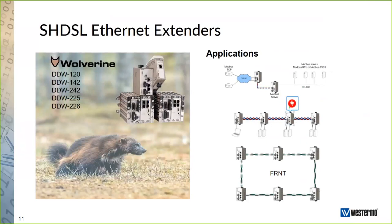What types of products do we have that can provide an alternative to fiber? The family of SHDSL products is called the Wolverine. The first is the DDW-120, which is a semi-managed device that allows you to read SNR values, speeds, and other characteristics via a console cable. The fully managed devices are the DDW-142 and DDW-242, which are the smallest managed SHDSL devices we have. We also have the DDW-225 and DDW-226, which also run the VOS operating system.